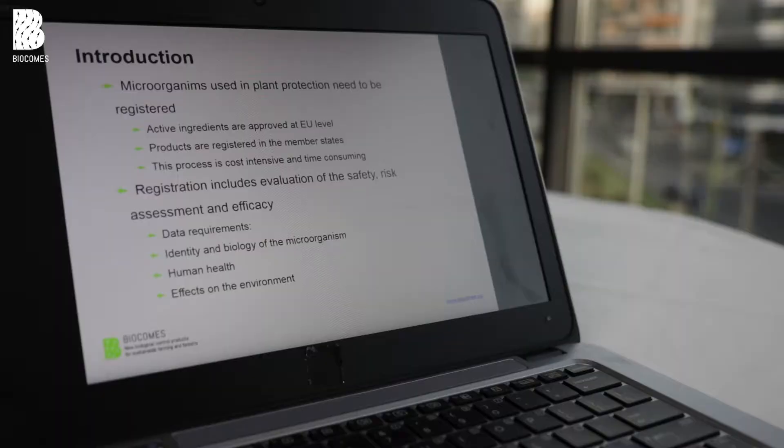There are some particular data requirements which concern mainly the biology and ecology of the microorganisms. Overall, the process is quite time consuming and cost intensive, and that's why it needs to be considered very early in the development of a new product.